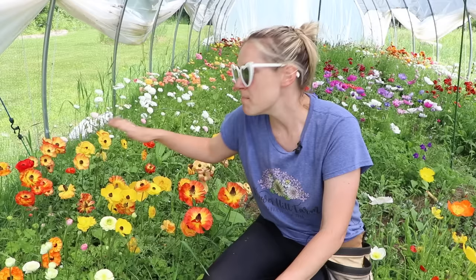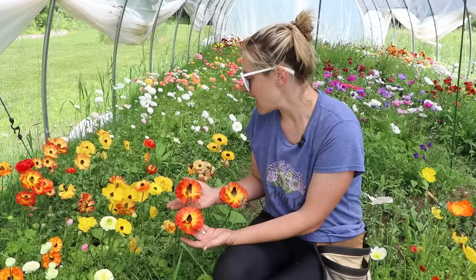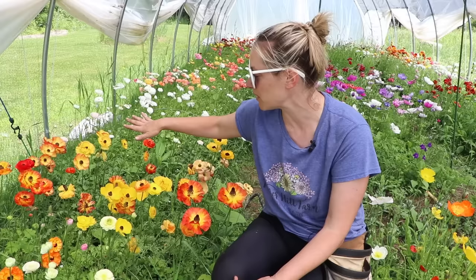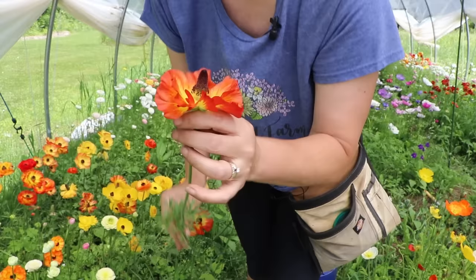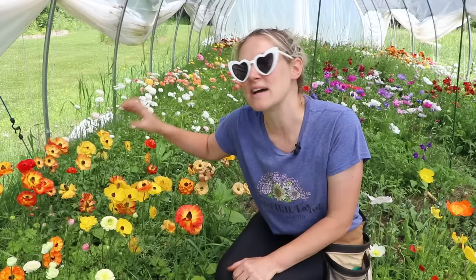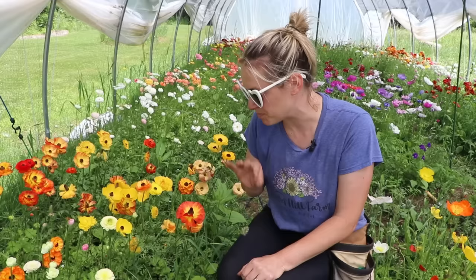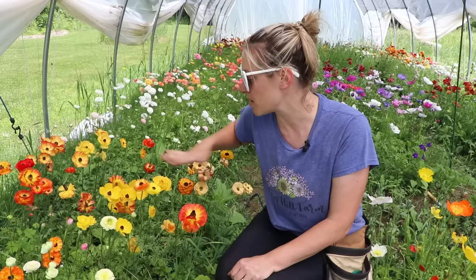As much as it saddens me, I don't think I'm going to grow the Flamenco ranunculus again — not because it's not beautiful, but if you don't harvest it at exactly the right time, it sheds its pollen and gets really dirty looking. That's why you see it blooming so prolifically right here — it's filthy. It's still beautiful, but unless you harvest it just before it opens and before any pollinators get to it, it gets pretty dirty.